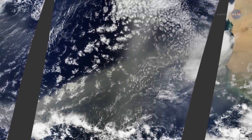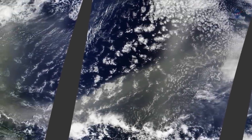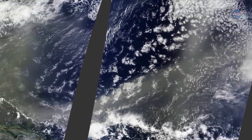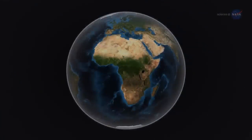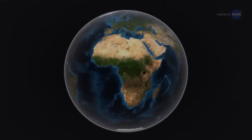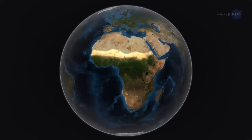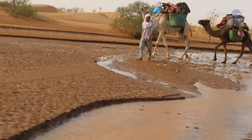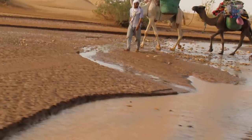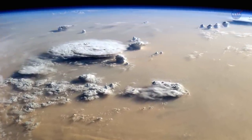One of the things CALIPSO has revealed is the connection's variability, changing as much as 86% between 2007 and 2011. Why? The answer could lie in the Sahel, the long strip of semi-arid land on the southern border of the Sahara. Yu and his colleagues have found a possible connection between rainfall in the Sahel and the amount of dust transported over the Atlantic: when rainfall in the Sahel is higher, the volume of dust is lower.